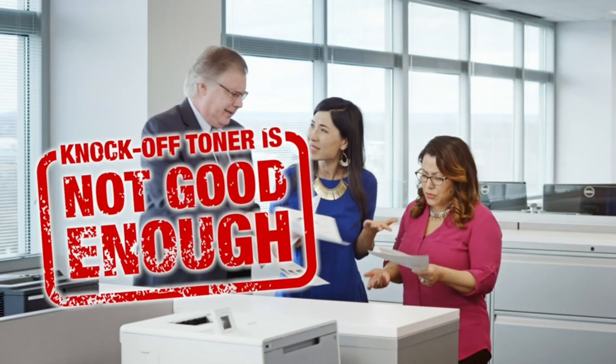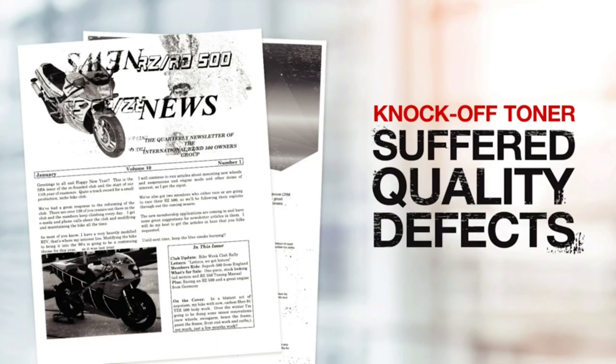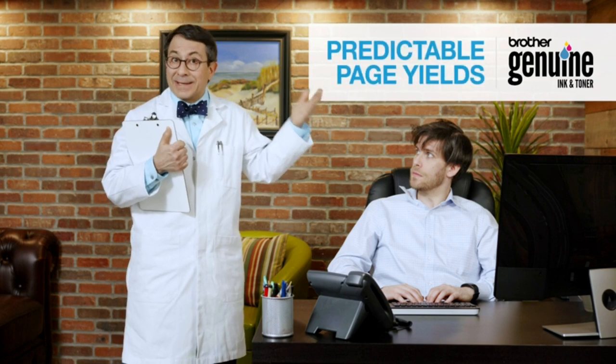Brother is the number one retail brand in laser printer unit sales in the U.S. — source: The NPD Group Inc., U.S. Retail Tracking Service, SF and MF Laser Printers, based on units, January 2018 through September 2021 combined. Products with electrical plugs are designed for use in the U.S. Outlets and voltage differ internationally, and this product may require an adapter or converter for use.